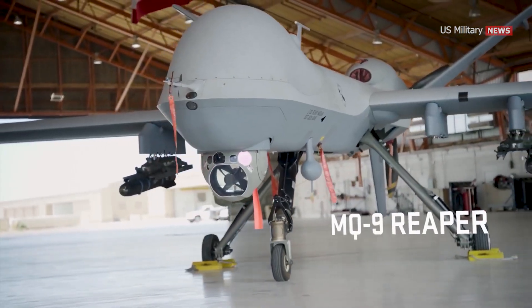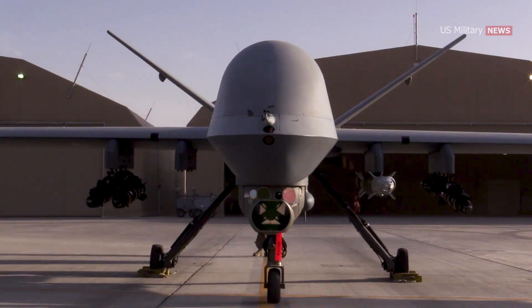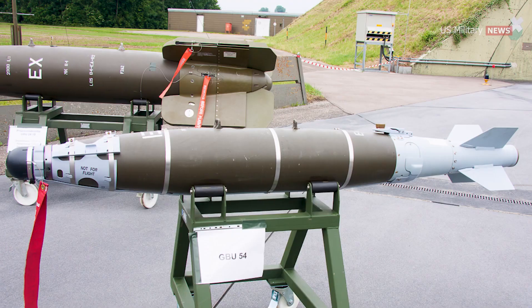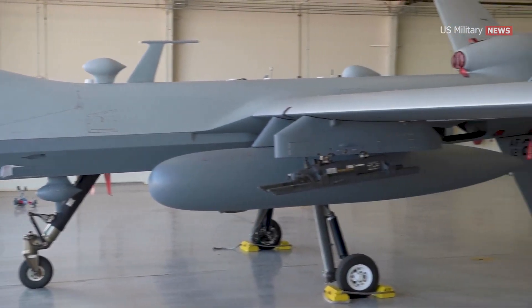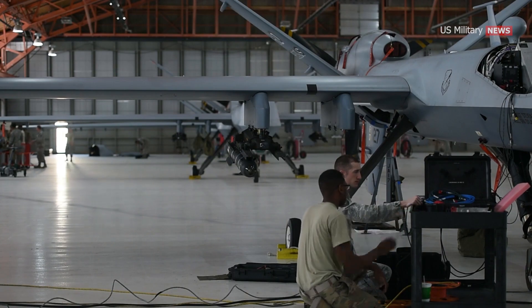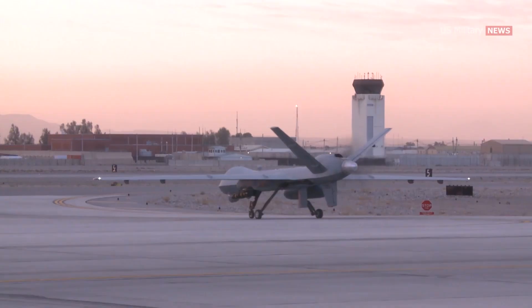The MQ-9 Reaper is a UAV aircraft commonly associated with the use of the Hellfire missile, and the AGM-114 has always been one of its primary armaments. Equipped with a payload capacity of 3,750 pounds, the drone can carry a combination of four AGM-114 missiles, GBU-12 Paveway-2, GBU-38 Joint Direct Attack Munitions, GBU-49 Enhanced Paveway-2, and GBU-54 Laser Joint Direct Attack Munitions, as well as various pods and fuel tanks. However, in September 2020, a software update under an Air Force initiative called Operational Flight Program 2409 enabled the MQ-9's pylons to be armed with an additional four AGM-114s, increasing the total number of Hellfire missiles the MQ-9 can carry to eight, further enhancing its combat capabilities.